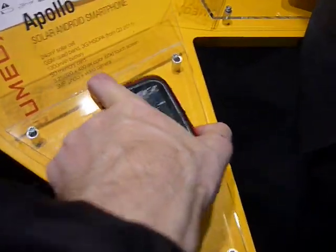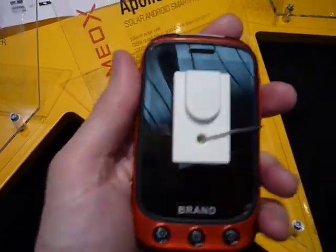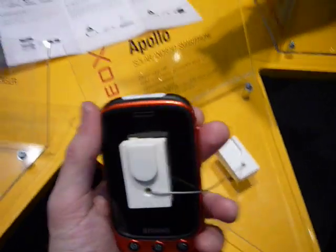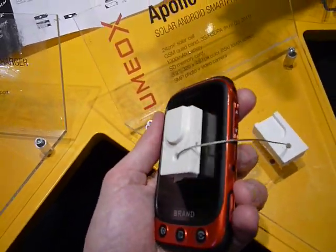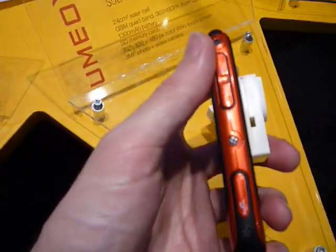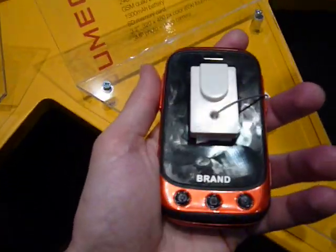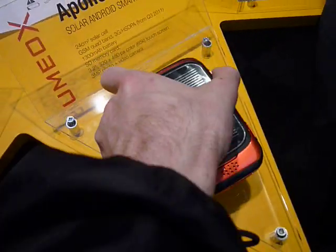This will primarily target the development market, but in India and Latin America in particular we have a lot of requests for a lower-priced Android smartphone with solar charging and better charging capabilities.